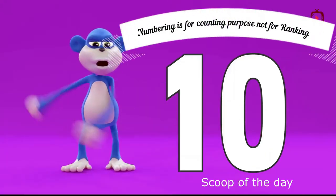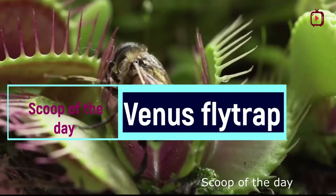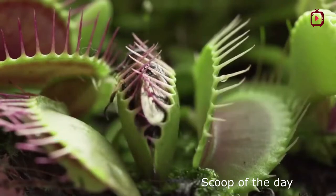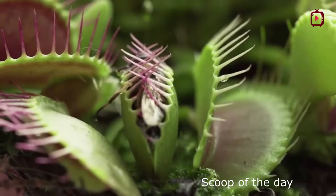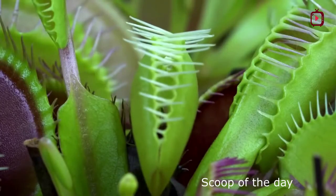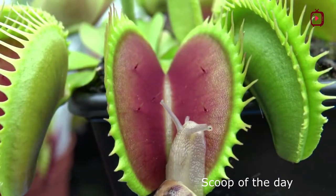Number 10: Venus Flytrap. Carnivorous plants live all over the world, but the Venus flytrap is native to select boggy areas in North and South Carolina. The leaves of the Venus flytrap open wide and on them are short, stiff hairs called trigger or sensitive hairs. When anything touches these hairs enough to bend them, the lobes of the leaves snap shut, trapping whatever is inside.